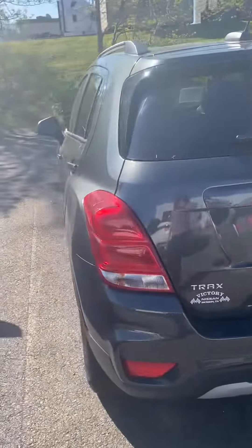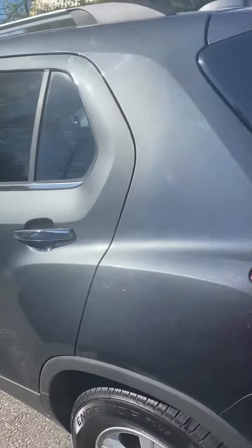Hi, this is Ashley of Victory Nissan, and here is the 2019 Chevrolet Trax LT that you inquired about.